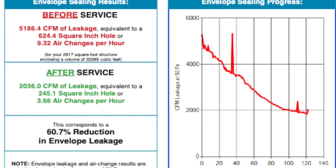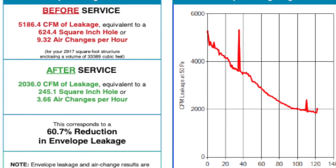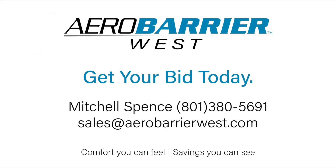That's a quick wrap up of our air sealing and the different areas that you will see sealed in the locations where air leaks. Here's what our final certificate looks like. You can see we took it from 9 air changes to 3.6 air changes, a 60.7% reduction in air leakage. Thank you.